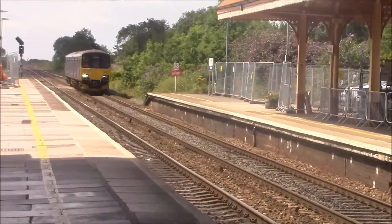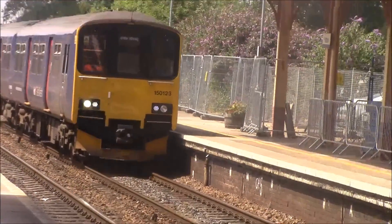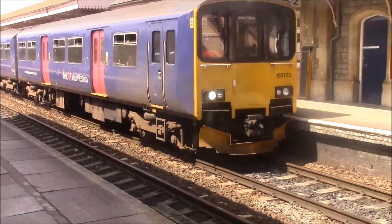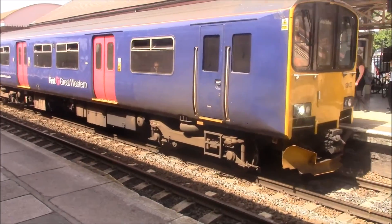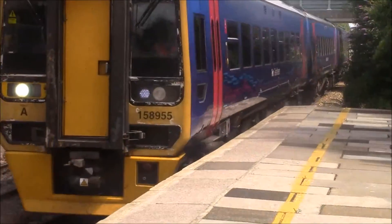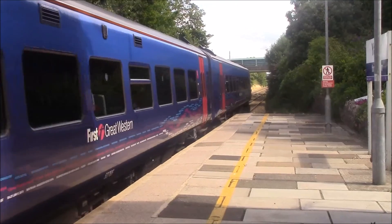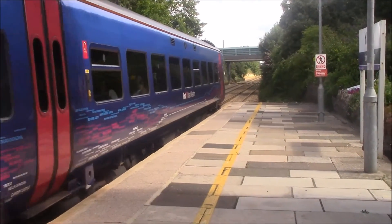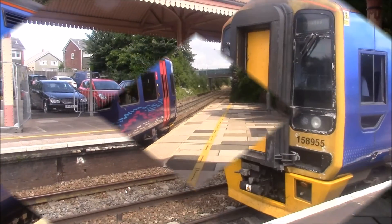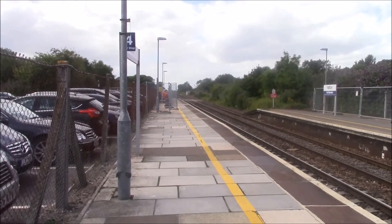I've got a Class 150 service, 1st Great Western, from Weston-super-Mare to Bristol Parkway via Bristol Temple Meads. And coming in behind me we've got a Class 158 which is from Cardiff Central via Bristol Temple Meads to Taunton. This is the departure of the Class 158 1st Great Western service from Cardiff Central to Taunton.